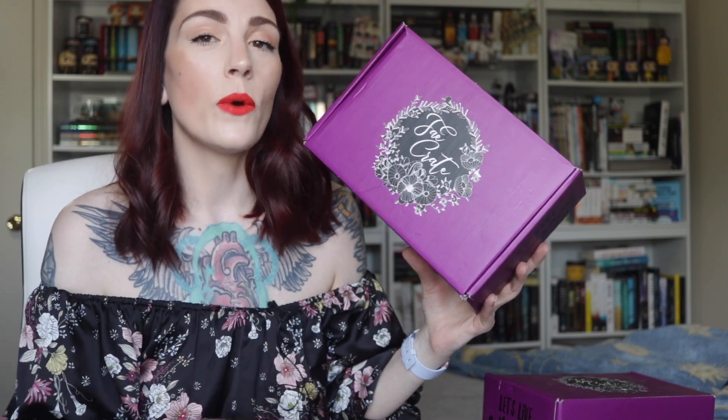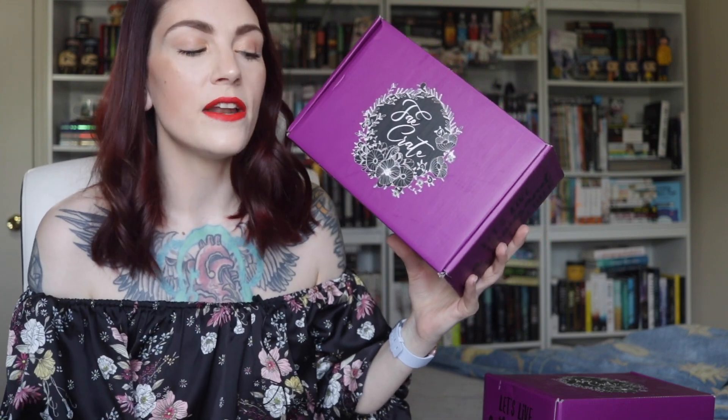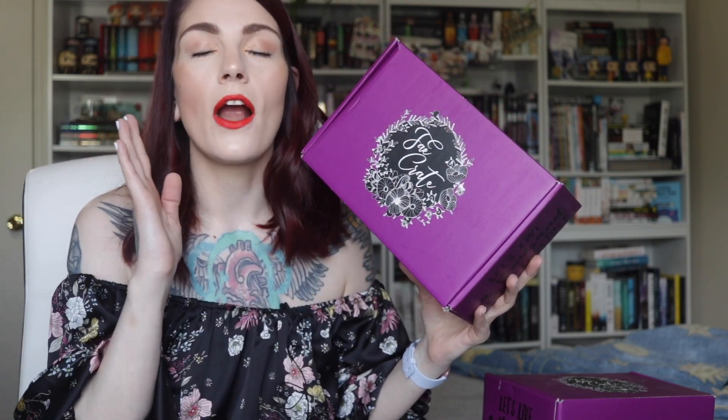All the information for Fae Crate will be listed down below for you as well. This is a subscription box that I am a rep for, but it is a subscription box that I have been purchasing myself for a long time and will continue to purchase after my rep period is over. It is my favorite box on the market right now. I feel like their items are very unique — I always stress that when I do my unboxings. I just really love the thought that goes into the items, and some of this month's items are amazing and I cannot wait to show you.